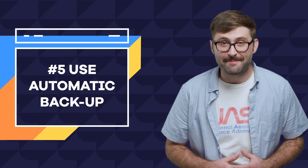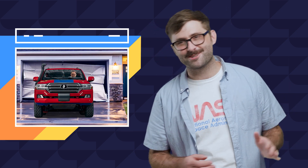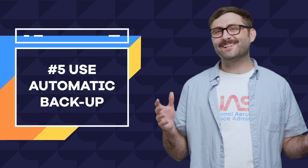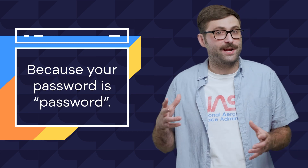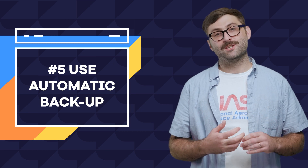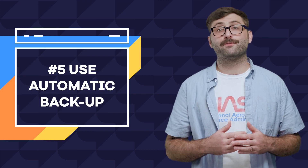Number five: invest in automatic backup. Having regular backups of your site is a great fail-safe for security. If your site does happen to get hacked, then at least you have a pre-hacked version that can be reinstalled. Once restored, you can make sure your security measures are all in place, your plugins and CMS are updated, and maybe now you'll consider updating your password. You can also manually backup your site or set up an automatic workflow through any of the available free or paid plugins.